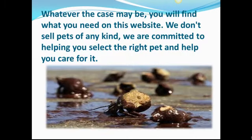Whatever the case may be, you will find what you need on this website. However, we do not sell pets of any kind. We are committed to helping you select the right pet and help you to care for it.